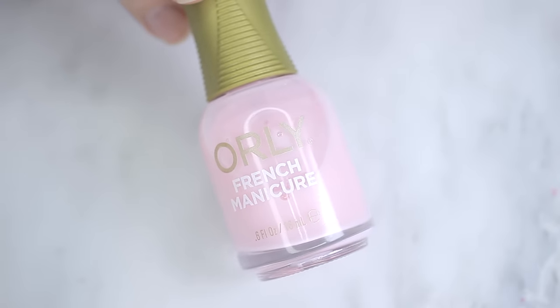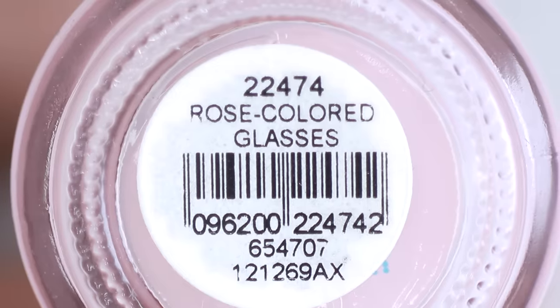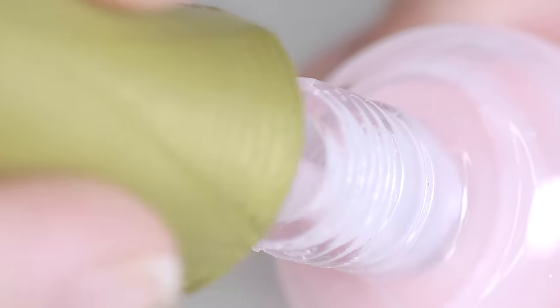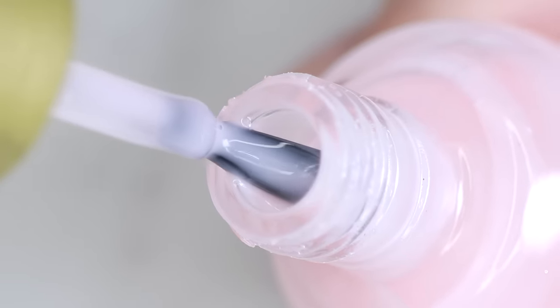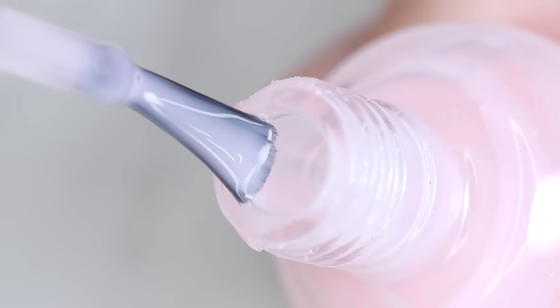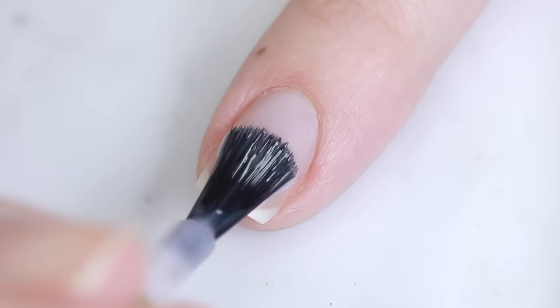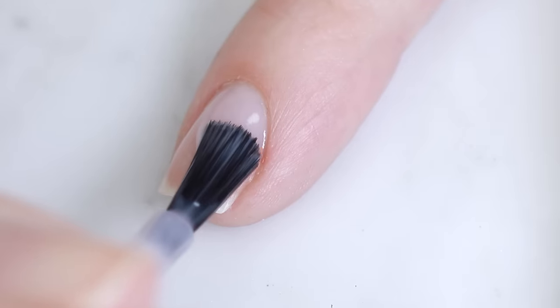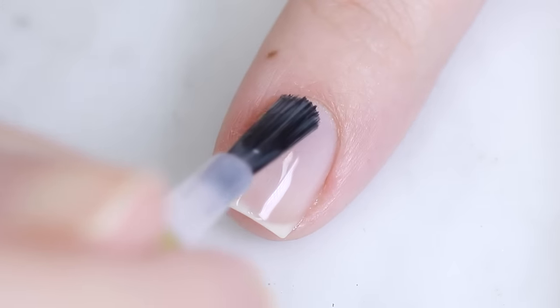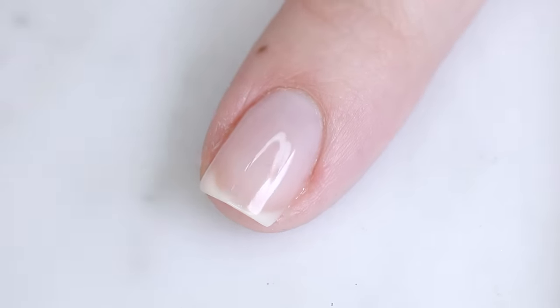Diving right in, this first one is my ultimate all-time favorite — Rose Colored Glasses by Orly. On the bottle it says French manicure, so I think it's part of their French manicure line. This is the perfect sheer pink polish — a really soft pink color that's not too rosy and doesn't have any beige in it, so it's going to look really good on most skin tones.